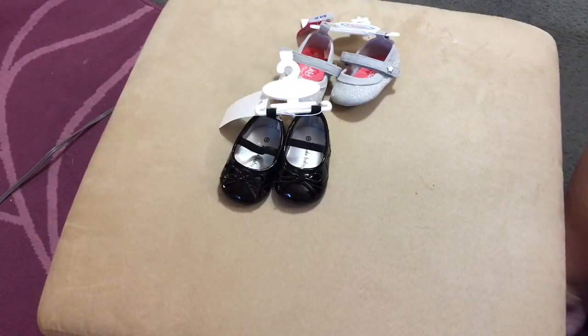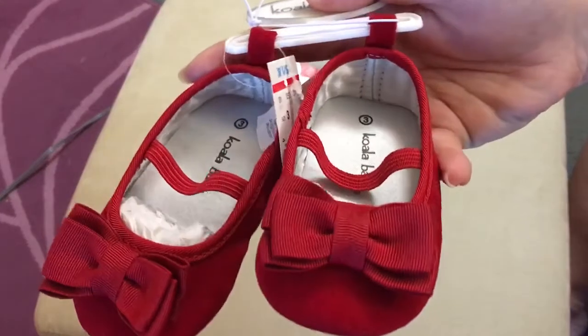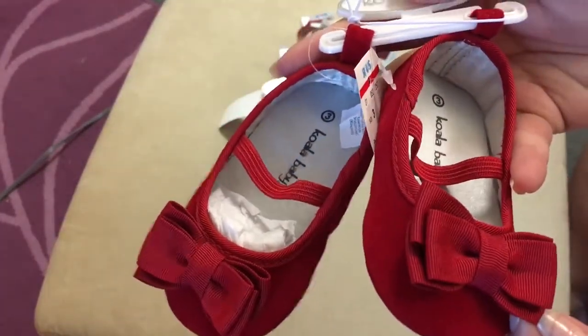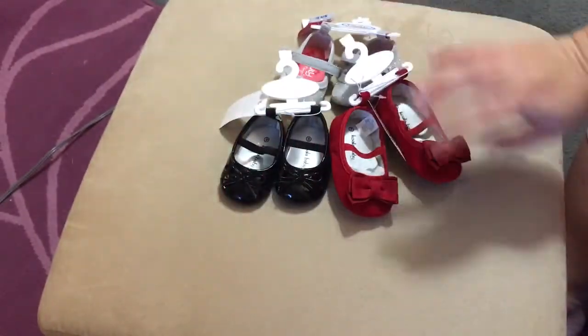And then for Allie and Aubrie, I bought them a pair of red dress shoes for the holidays. They're like a little velvet with a little red bow on the top.